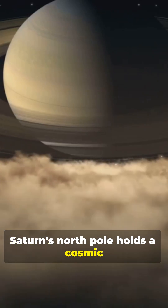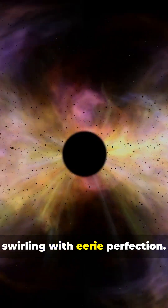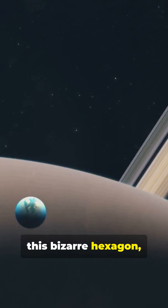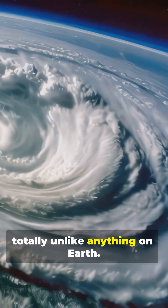Saturn's North Pole holds a cosmic secret: a colossal six-sided storm swirling with eerie perfection. Back in 1981, NASA's Voyager 1 got the first glimpse of this bizarre hexagon, revealing a geometric weather pattern totally unlike anything on Earth.